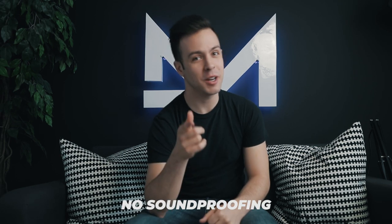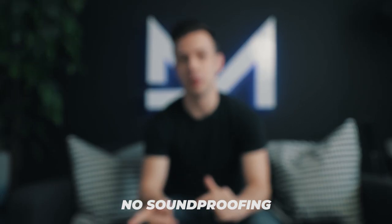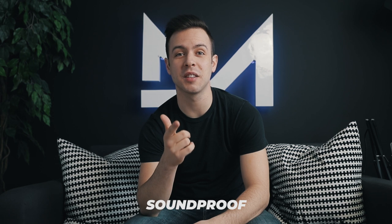So you can get a frame of reference — here's what it sounds like without soundproofing: 'Hey everyone, I'm Daniel, make sure you hit that subscribe button.' And here's what it sounds like with the soundproofing: 'Hey everyone, I'm Daniel, make sure you hit that subscribe button.' The only difference was that one shot had no soundproofing in the room, and the second shot had the soundproofing on the walls. I didn't change the position of the microphone, I didn't change the microphone I was using — everything stayed the same except the soundproofing.